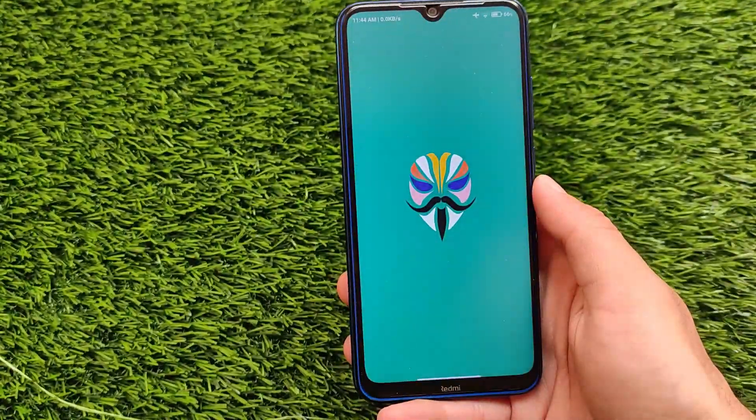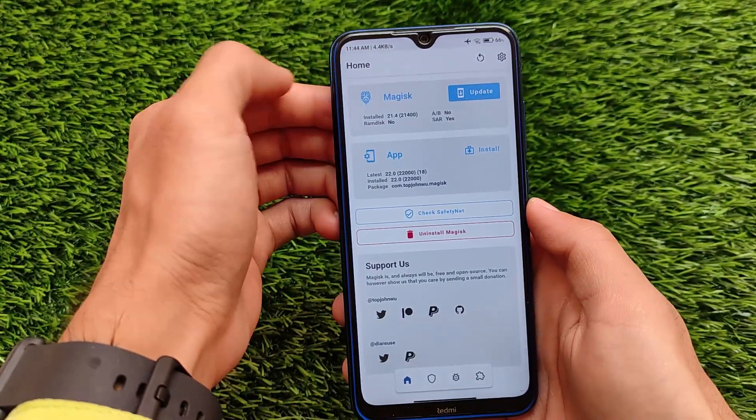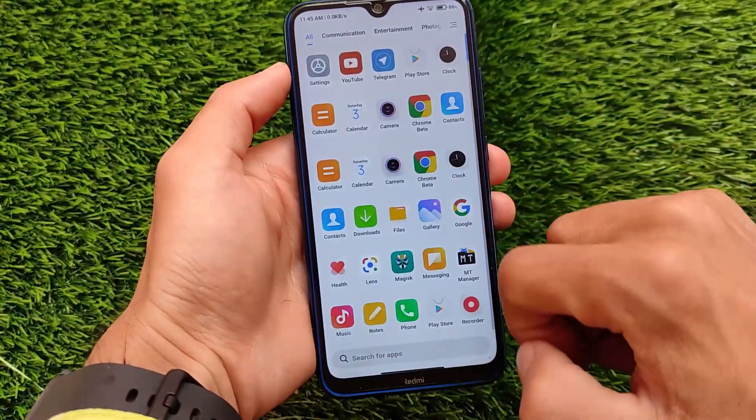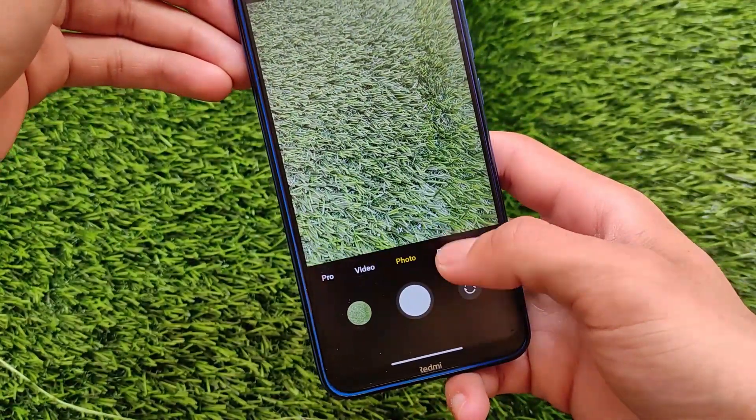The smoothness depends on which device you're using. In my case, using the Redmi Note 8 in the 4GB RAM variant, it's actually not that smooth. If you're using the 6GB RAM variant I'm not sure, but in the 4GB RAM variant it's actually not good.